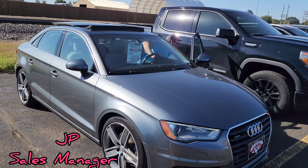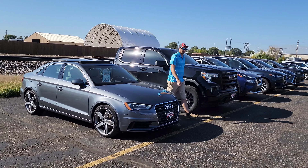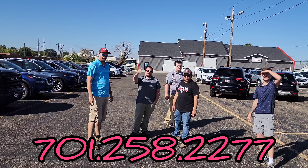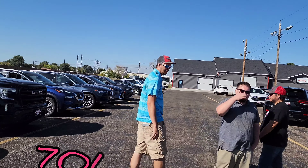The 2016 Audi A3 Premium Plus all-wheel drive is value priced at $23,000. If you have questions about any single one of these vehicles, please do not hesitate to reach out. We are Verocity Motors, the dealer you love to deal with. Our phone number is 701-258-2277. Thanks everybody, have a great day and we'll talk to you all soon!